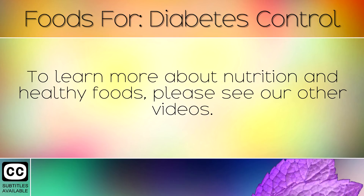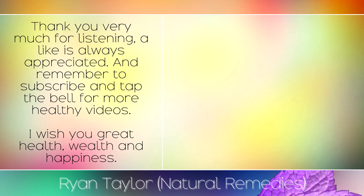To learn more about nutrition and healthy foods, please see our other videos. Thank you very much for listening. A like is always appreciated and remember to subscribe and tap the bell for more healthy videos. I wish you great health, wealth and happiness.